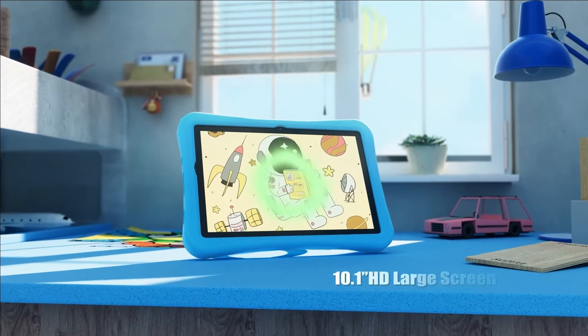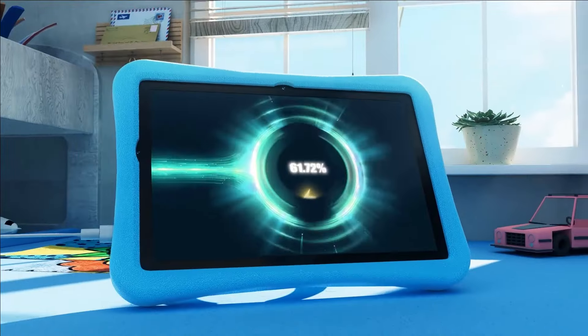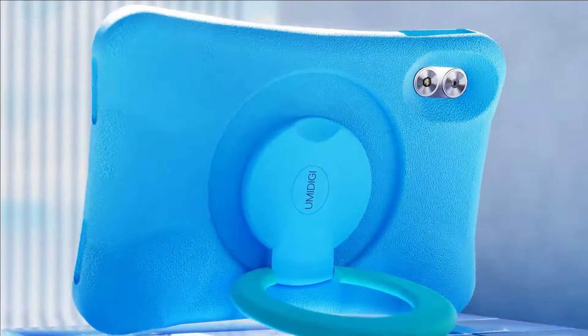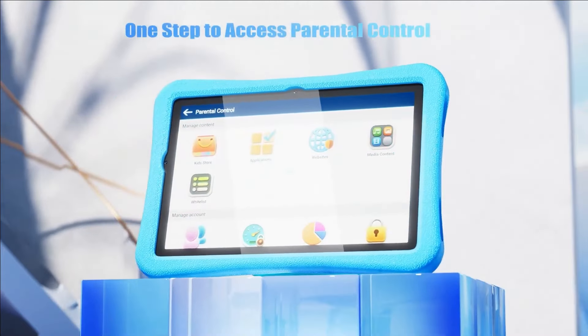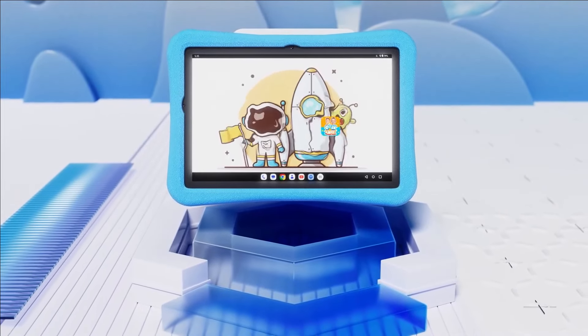They're going to sell it for less than $100 — the perfect tablet for your kids. They're going to have a promotion sale; obviously the price tag will be less than 100 bucks. I'll be leaving the buying links under this description, so please make sure to check it out.